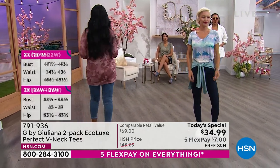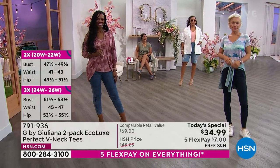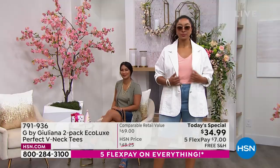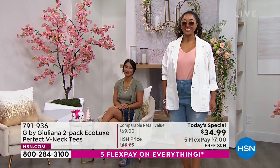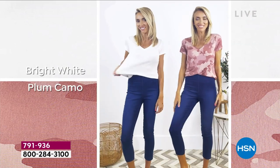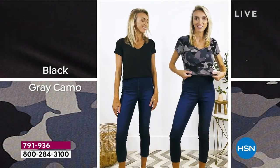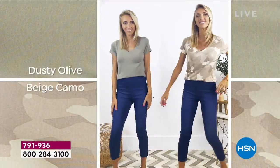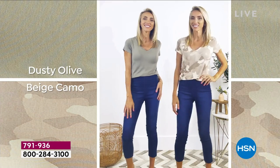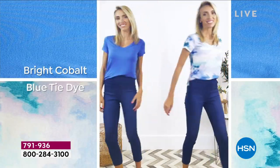You're also not going to have the opposite — a boxy t-shirt. A lot of t-shirts are boxy with no shape. I don't want a boxy t-shirt; I want to show all my glory. Look at how cute you look in the bright, and look at all the color combos. Here she is in the black/gray camo — so cute. There's the bright cobalt and the tie-dye.